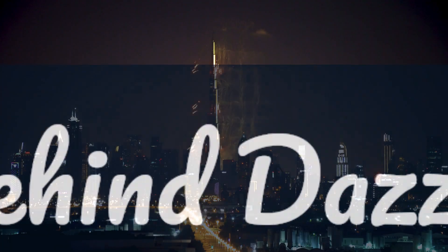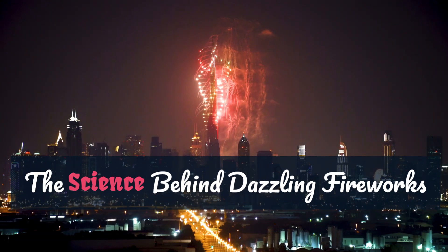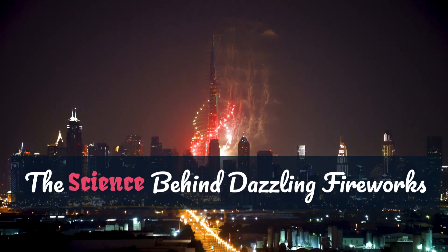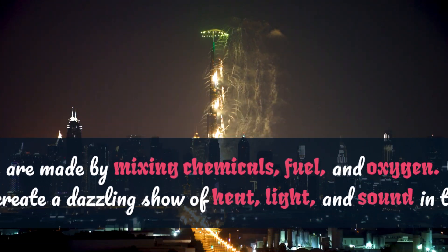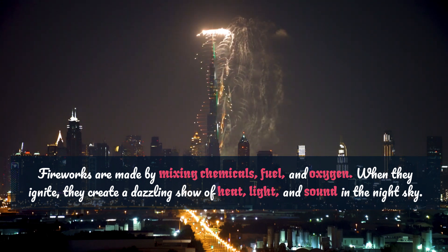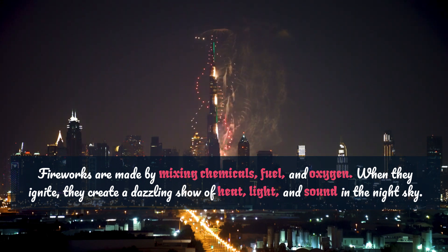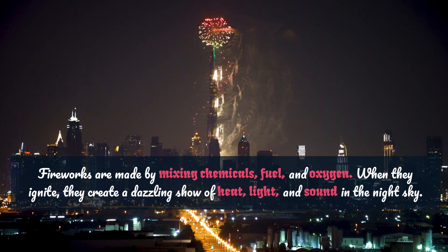Now, let's satisfy your curiosity. Ever wondered about the science that brings those dazzling fireworks to life? Those bursts of brilliance are crafted through a meticulous blend of chemicals, fuel, and a supply of oxygen. When these elements come together and ignite, they unleash a spectacular display of heat, light, and sound, turning the night sky into a canvas of wonder.